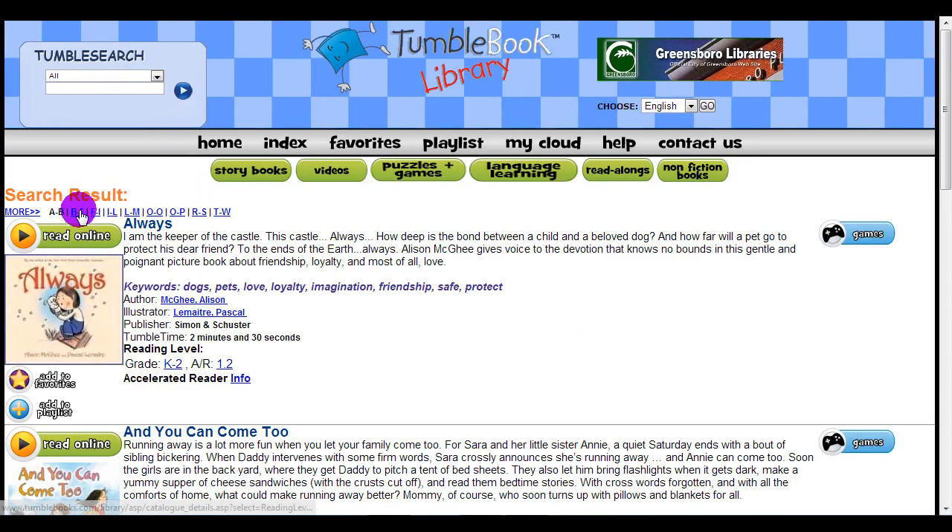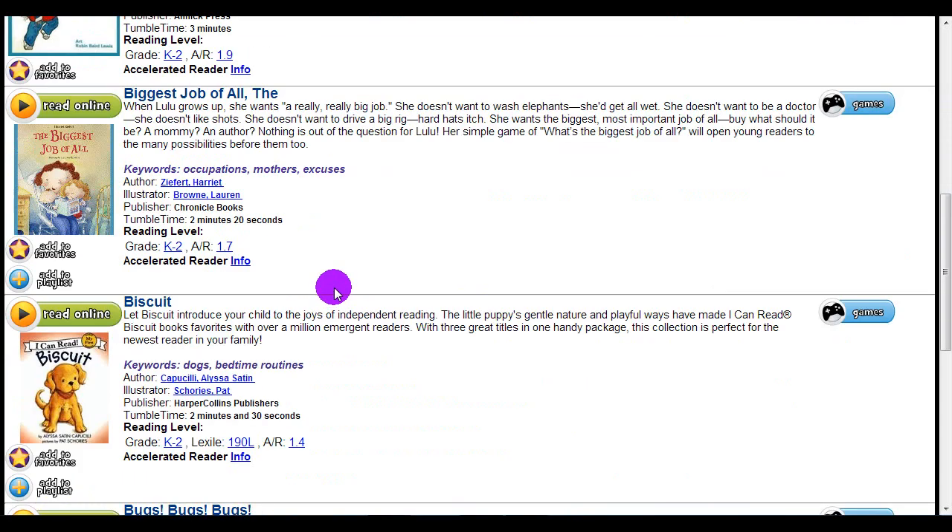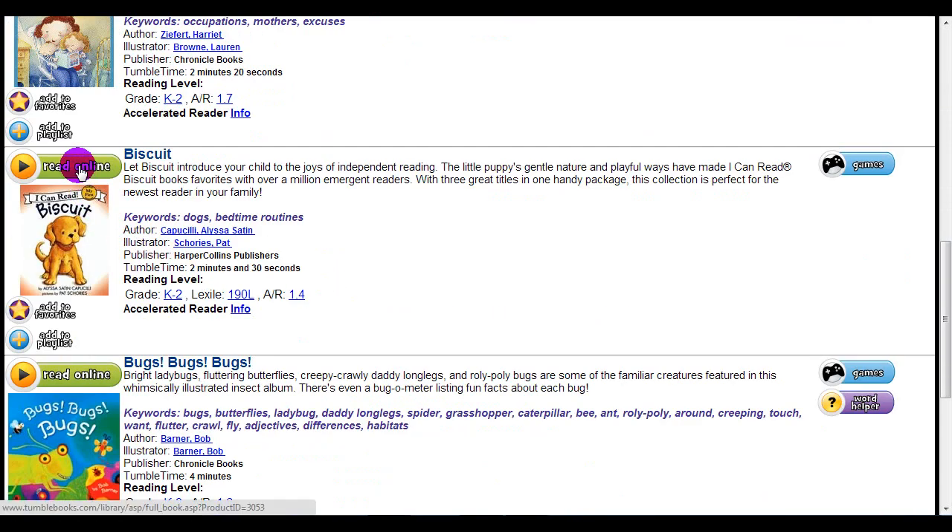For beginning readers, one of my favorite series are the Biscuit books. You can read Biscuit online.